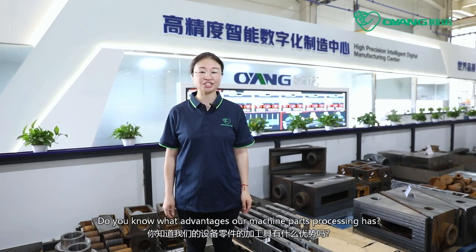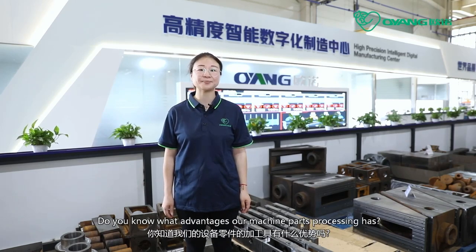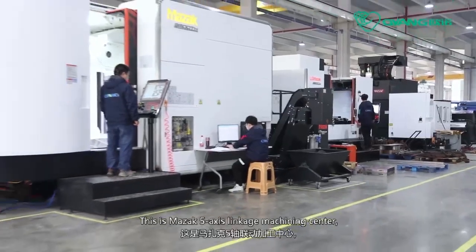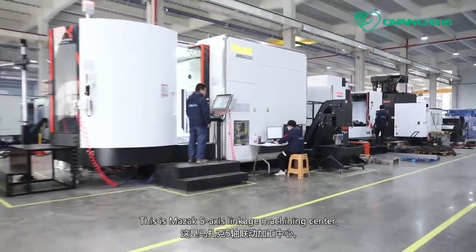Hello, I'm Alison from Zhejiang Ongno Machinery Company Limited. Do you know what advantages our machine parts processing has? Today, I'm going to show you our digital processing center. This is the Mazak 5-axis linkage machining center,